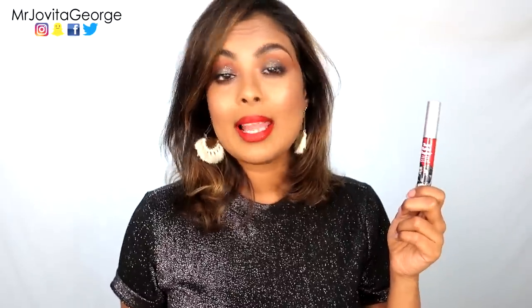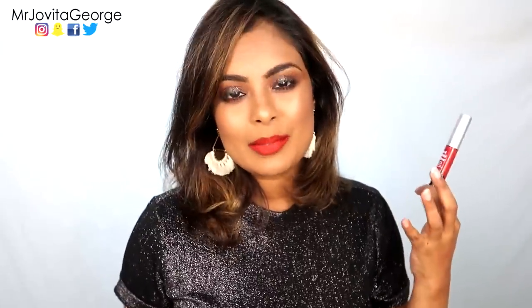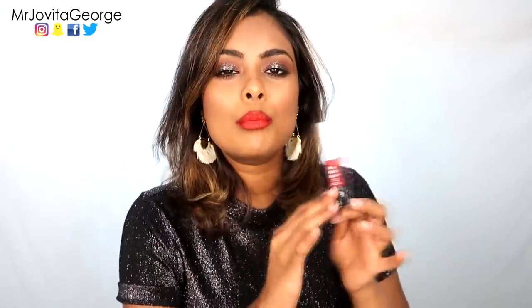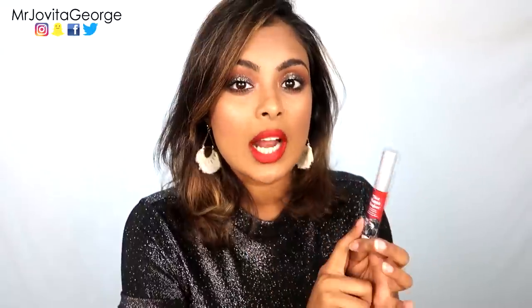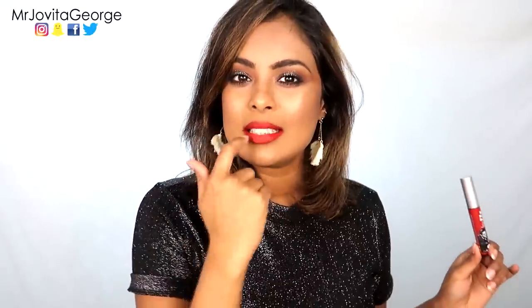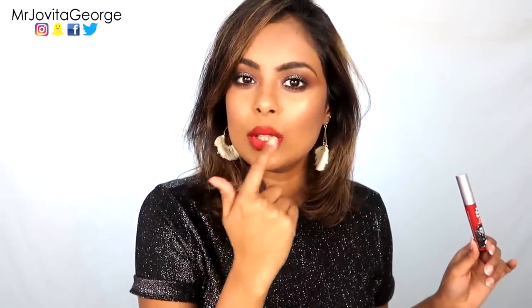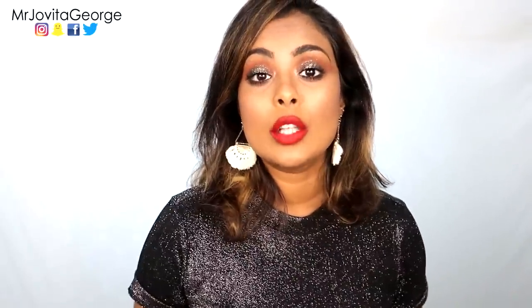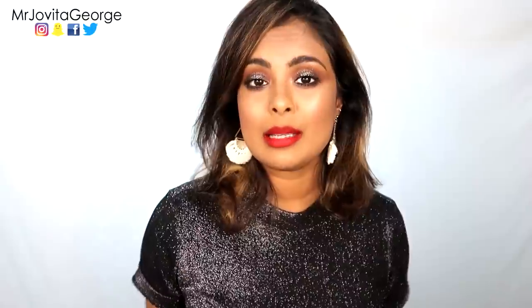Next up on my lips we've got The Balm liquid lipstick in the shade Loyal. It kind of reminds me of the Sephora liquid lipstick, except it's a little more watery and a little more drying. The only problem is when it dries it starts doing that butthole thing in the middle of the lip — I believe a lot of liquid lipsticks have that problem, but I just felt I had to tell you about it.